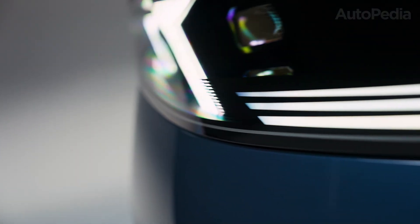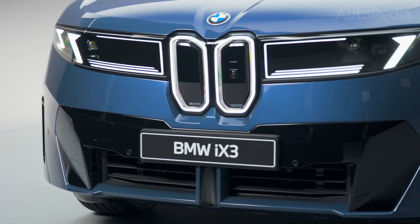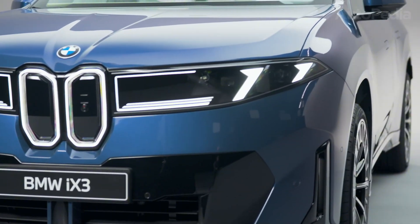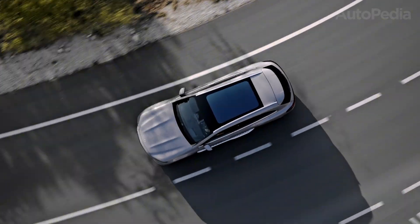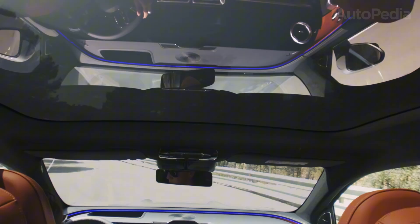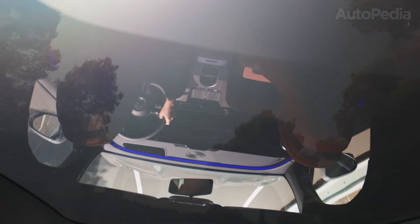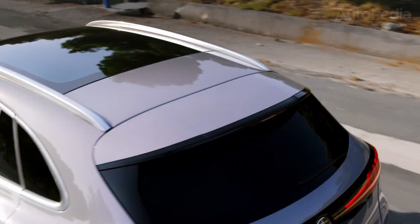With the specs, tech, and ownership experience examined, let's hit the business end: why buy, or skip, each one? Three reasons to buy the 2026 Mercedes GLC EV. First, pure Mercedes luxury and authority — no other electric SUV looks or feels quite like it. The iconic Hyperscreen, plush interior, and hushed ride remain benchmarks for the segment.